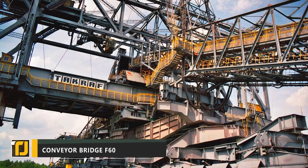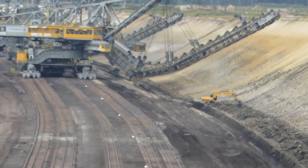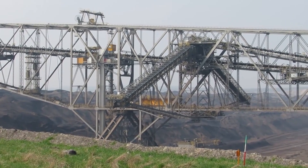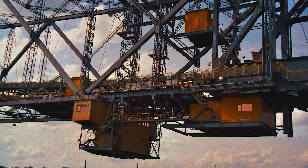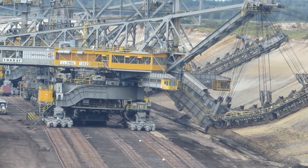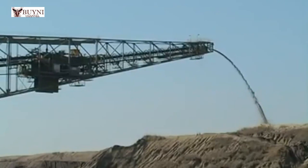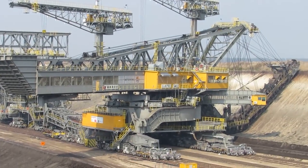Up next is a machine so big, you might not even realize it's a vehicle at first — the Overburden Conveyor Bridge F60. This megalithic vehicle was designed and built in Germany, created to be used in the mining of brown coal. These enormous machines transport waste from the coal mining process along their conveyor-belted bridges in order to remove it from the mine.